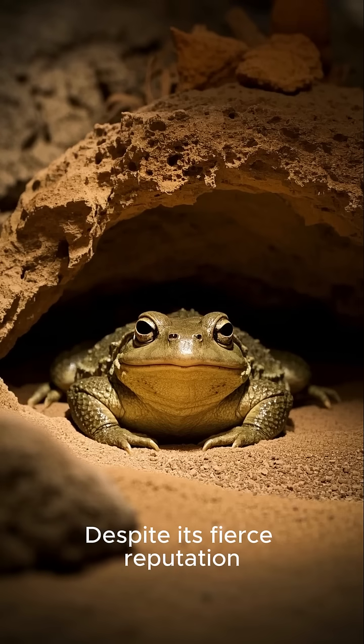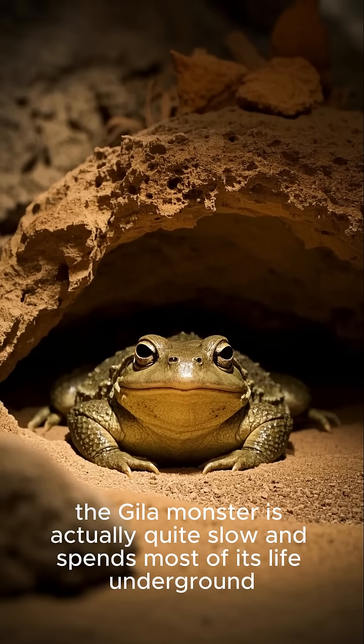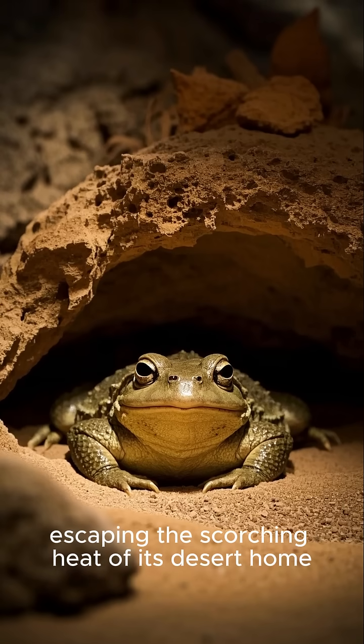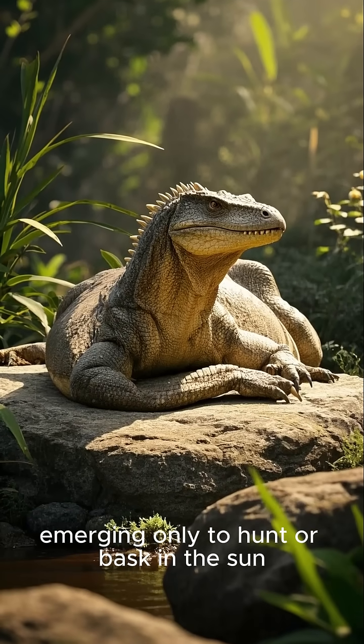Despite its fierce reputation, the Gila Monster is actually quite slow and spends most of its life underground, escaping the scorching heat of its desert home. It's a master of patience, emerging only to hunt or bask in the sun.